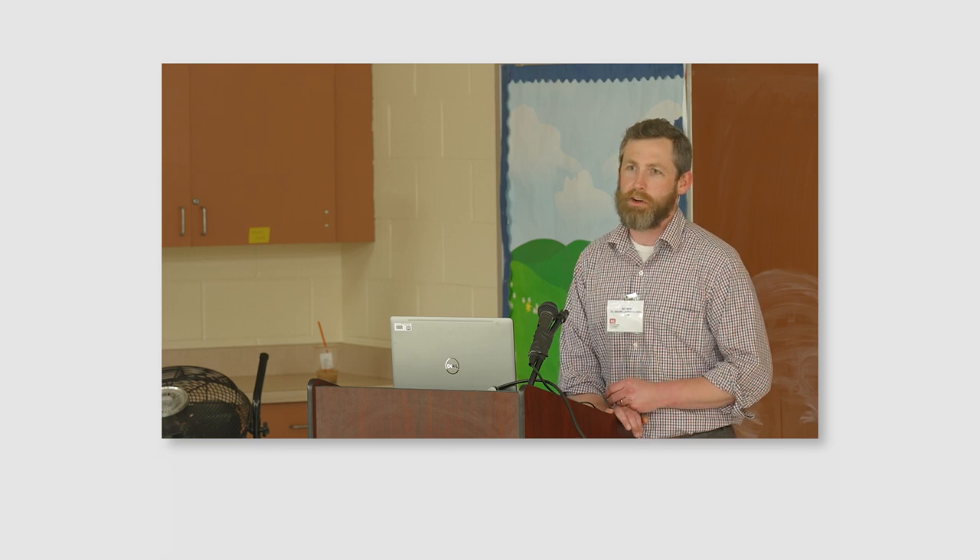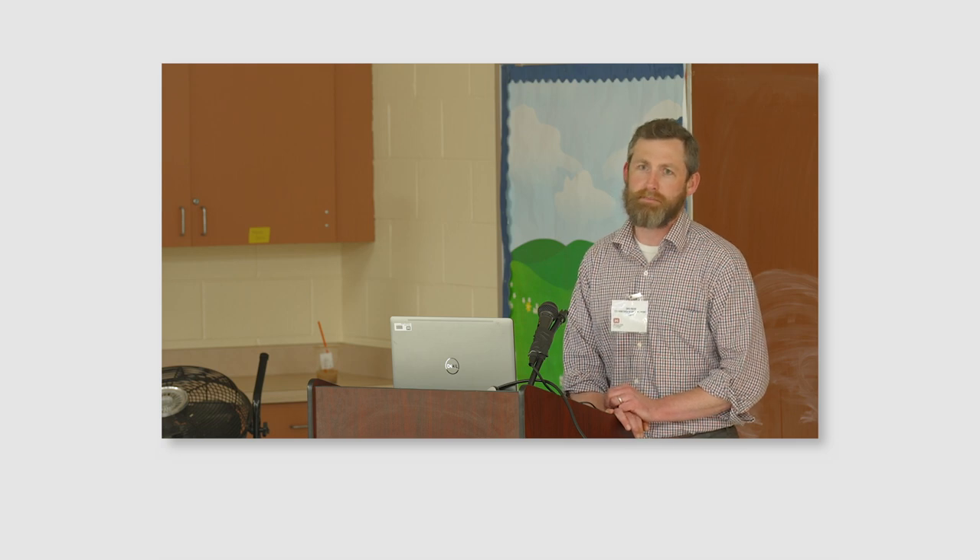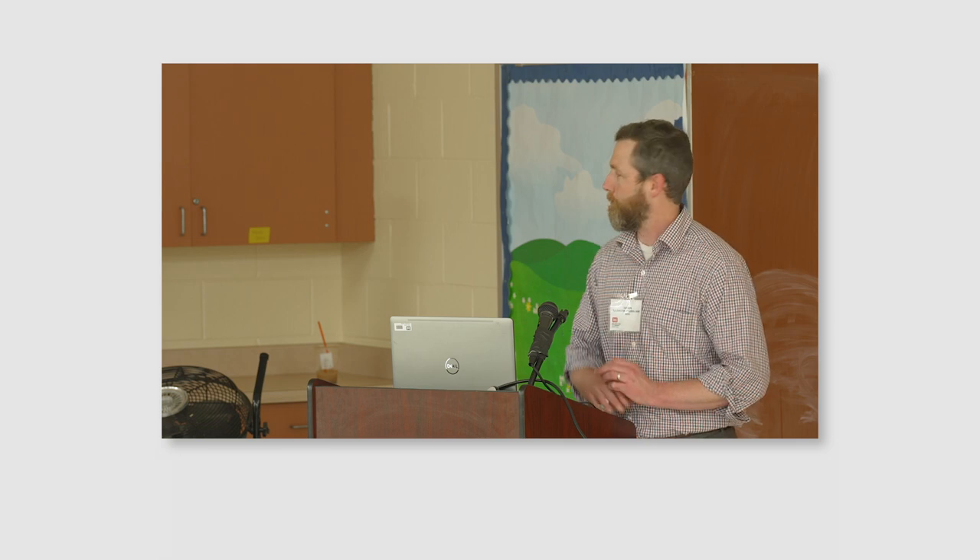We're excited to have you engaged tonight. Really, thank you for your time. And I'll hand it over to Jim.